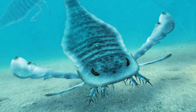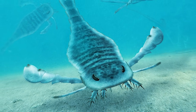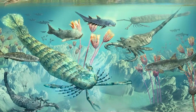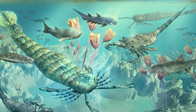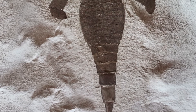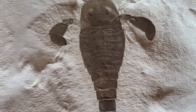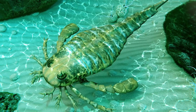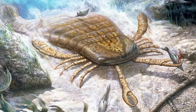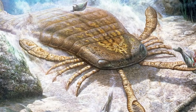These weren't random grabbers — the claws were jointed and flexible, perfect for seizing early fish or other arthropods and dragging them in close. Most Eurypterids lived in shallow coastal waters, brackish lagoons, or freshwater rivers and lakes. Fossil trackways even suggest some species could haul themselves briefly onto land, though they were still very much aquatic hunters. Their paddle-like back limbs worked like oars, helping them swim, but they weren't built for speed. They were ambush predators, waiting for prey to pass within striking distance.